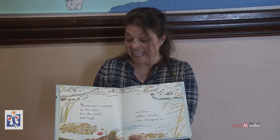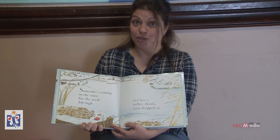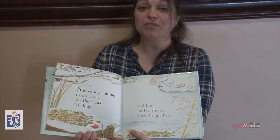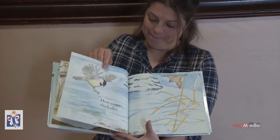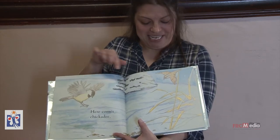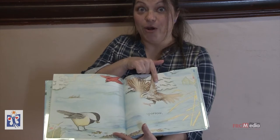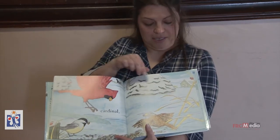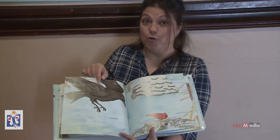Someone is coming in the snow for the seeds left high and low. Millet, thistle, corn, dropped sow. Here comes chickadee, sparrow, and red cardinal, and crow.